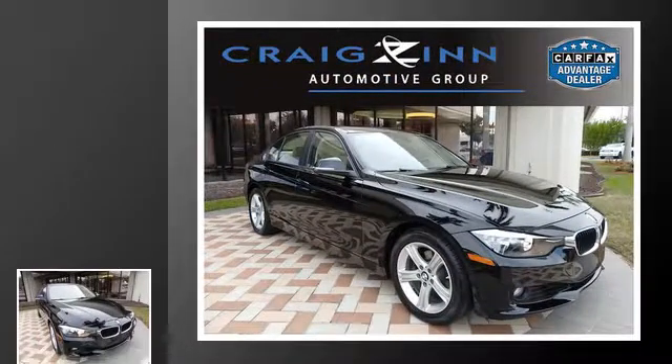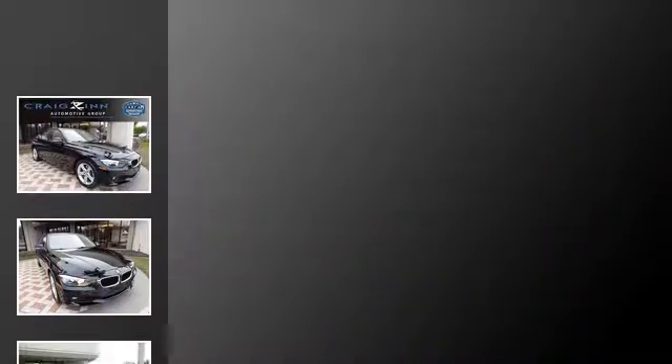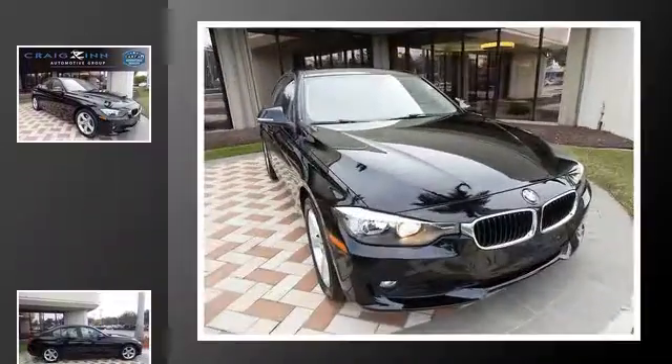This is a 2015 BMW 3 Series. This car has an automatic transmission and an inline four-cylinder engine.